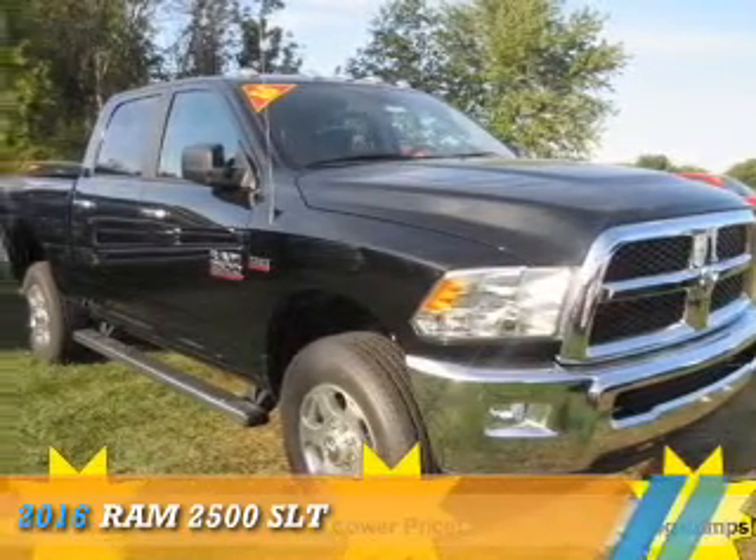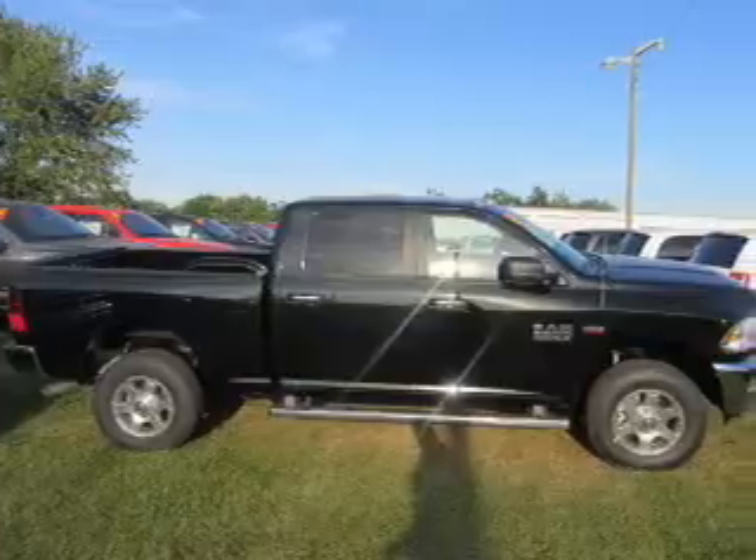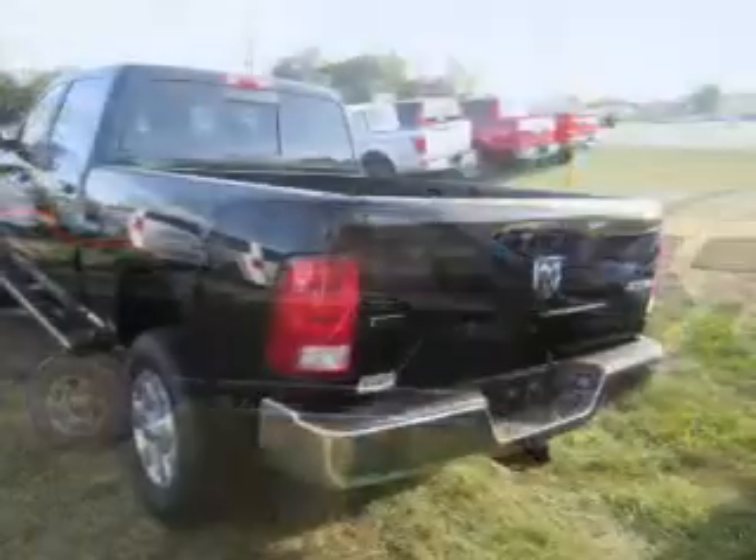Presenting the 2016 Ram 2500. It's powered by 4-wheel drive, an 8-cylinder engine, and an automatic transmission.